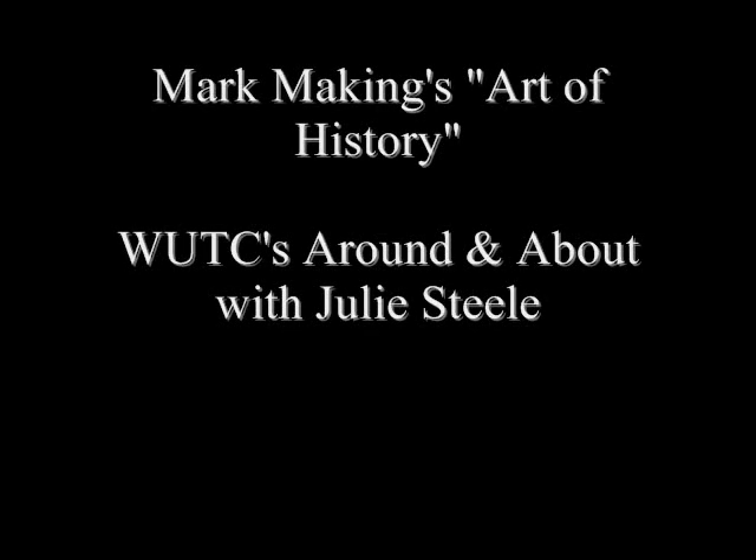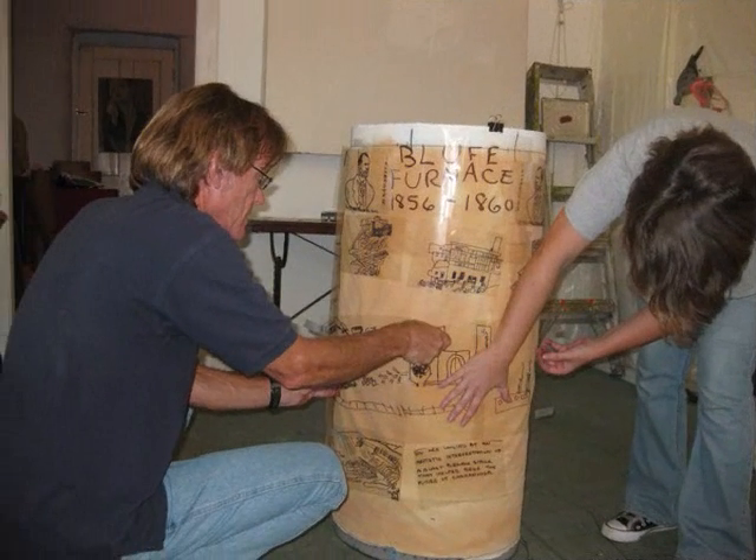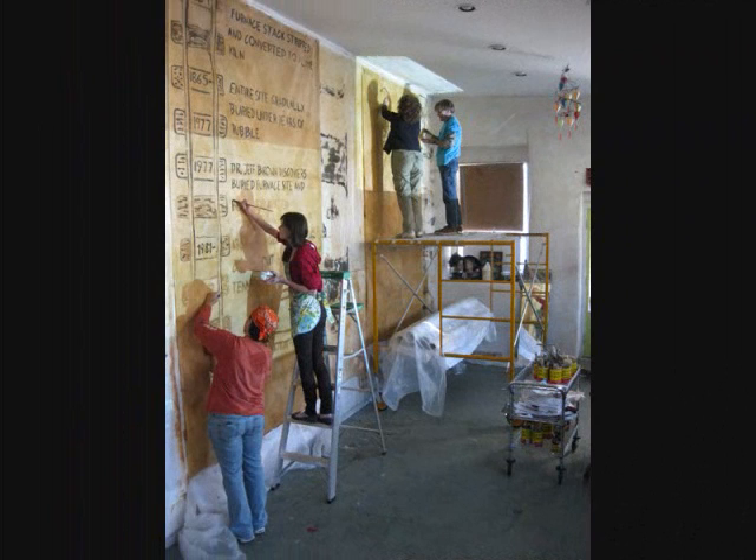What began as a leisurely stroll down the river walk has become a major project of UTC's Institute of Archaeology and Markmaking, a local nonprofit that aims to empower non-professional artists by teaching them 21st century problem-solving skills and the goal of a more fulfilling life. President and founder of Markmaking, Frances McDonald, stumbled upon the Bluff Furnace about a year and a half ago.